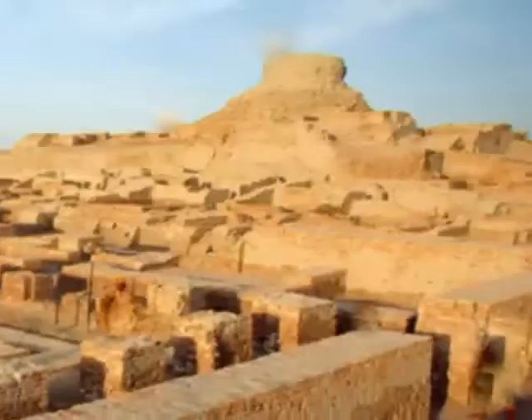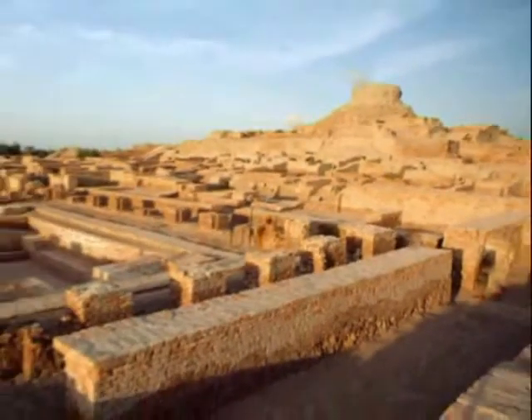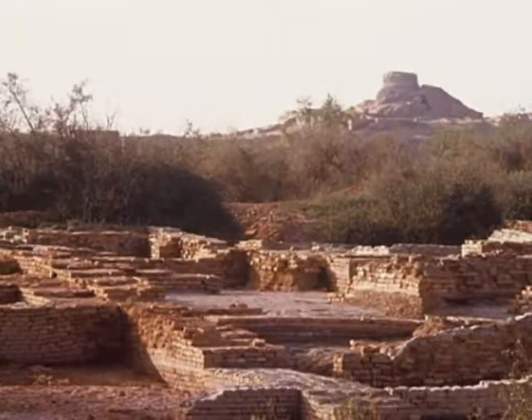These urban centers often show a segregation of space, with an Acropolis or Citadel to the west and a lower town. However, this segregation of space is not present at all sites. At Mohenjo-daro, Mithathal, and Kalibangan such segregation is visible, but not at Harappa, Banawali, or Lothal. The citadel was basically a fortress adjoining the settlements, meant for defense purposes.